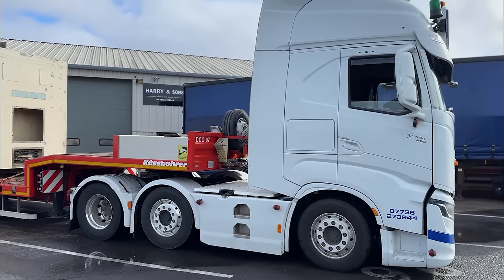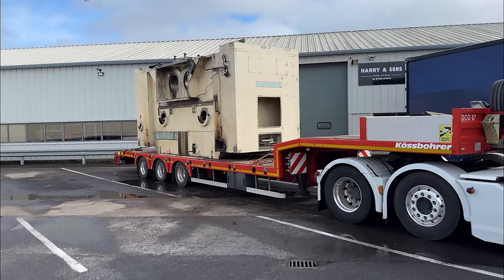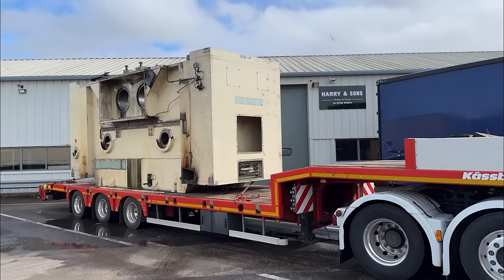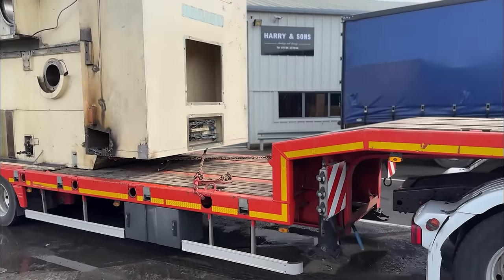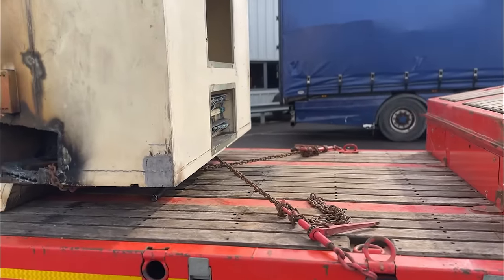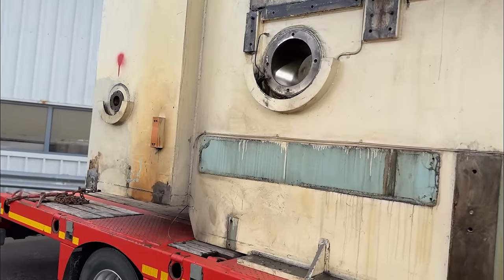We're back in the yard and this is what we've got. That is a very big heavy thing. I don't actually know what it is exactly. We're 4.5 meters tall and we've got chains on the front and the back, crisscrossed, pulling forward and pulling backwards - two on each side. She's a beast.